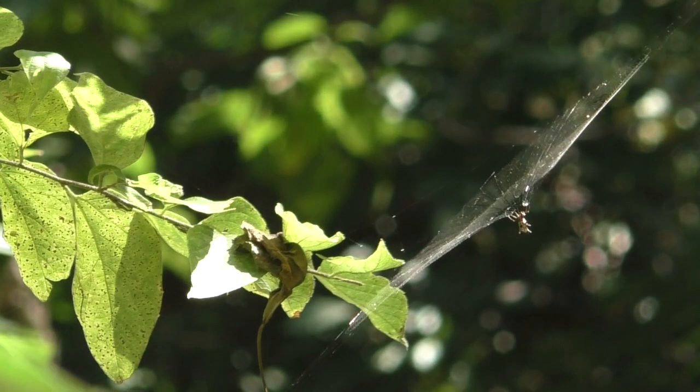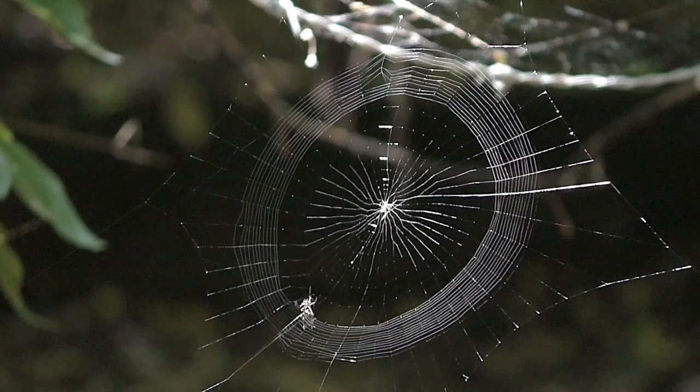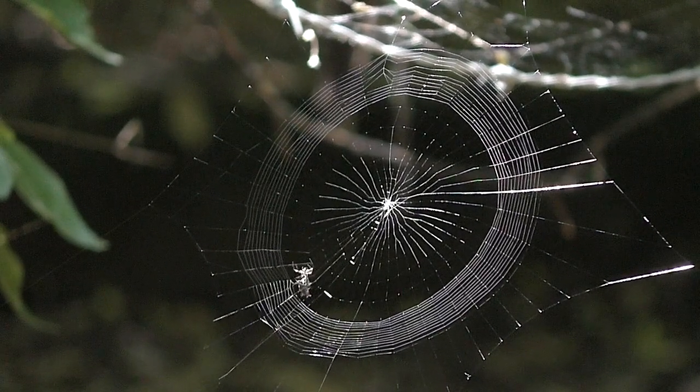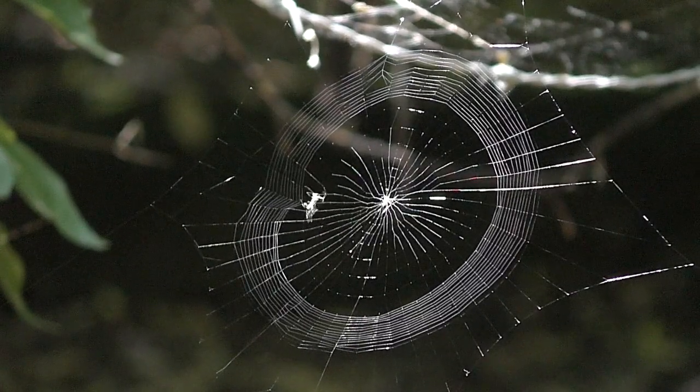It's not unusual to see a spider web, but you don't often see one being built. Some spiders build at night in darkness, but others build in daytime.